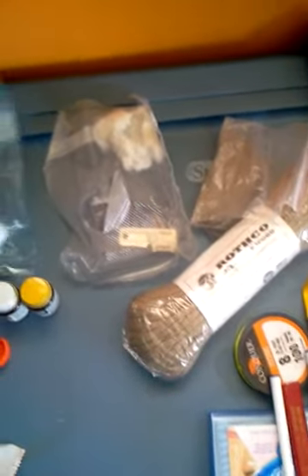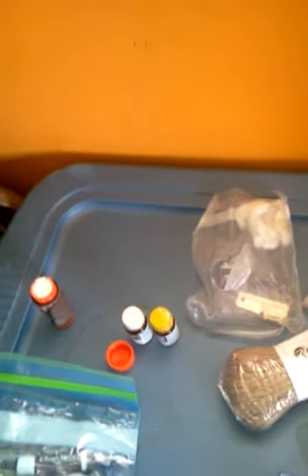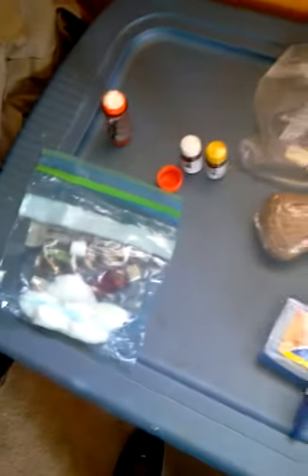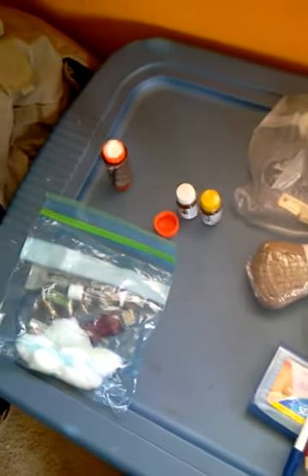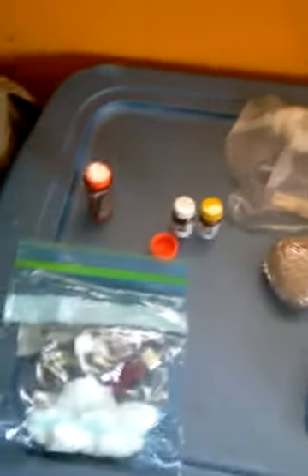Another idea is you can get some cotton balls and petroleum jelly, and you can just open your petroleum jelly and put some on the cotton balls. That way you have a way of starting fire — with a lighter, or you can use a magnesium fire starter or a flint.